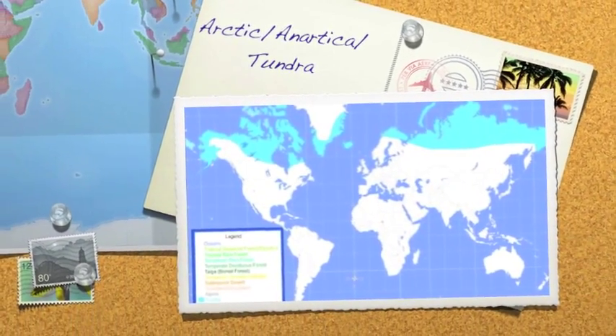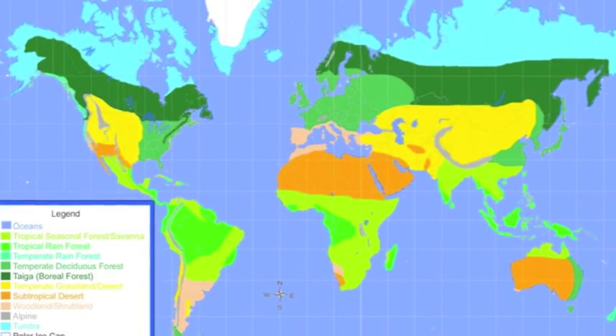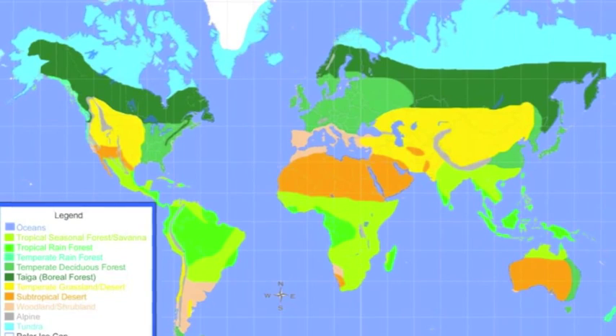Welcome to the Arctic, Antarctica, and Tundra. The tundra covers one-fifth of the world's surface and expands from Greenland, Alaska, Canada, and northern Russia.